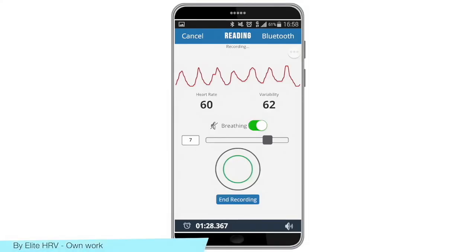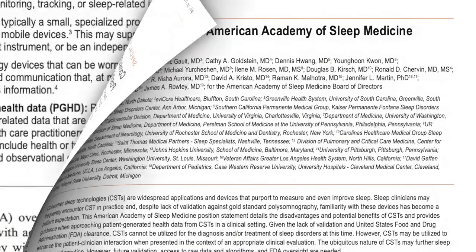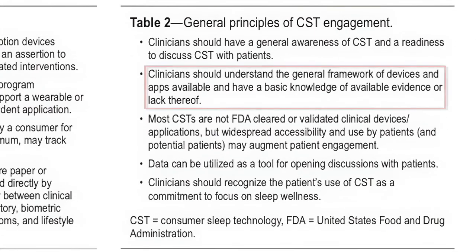Manufacturers' applications can integrate these data to display sleep information to the user and may also include benchmark data for what is considered normal. A position statement from the American Academy of Sleep Medicine encourages clinicians to become familiar with the disadvantages and potential benefits of consumer sleep technologies, including wearable devices.